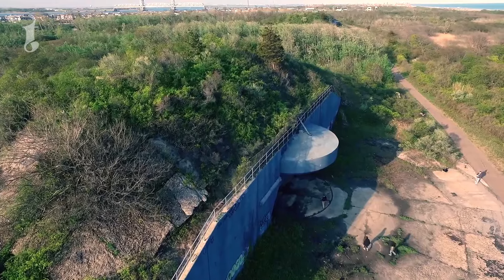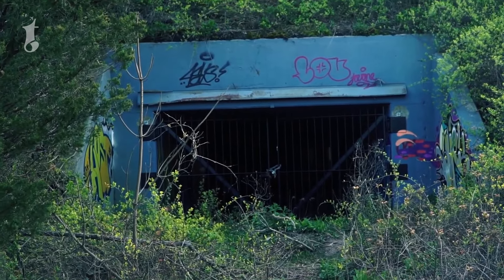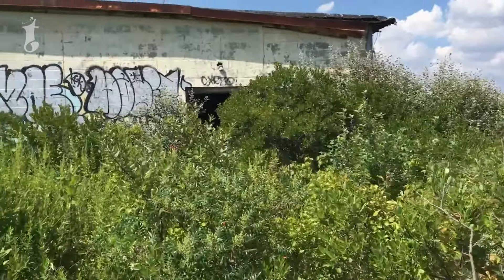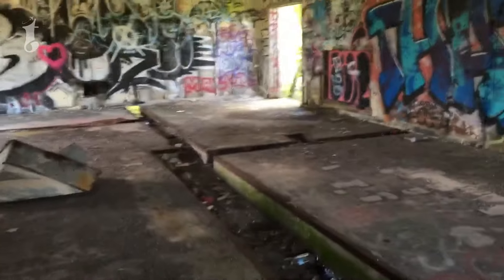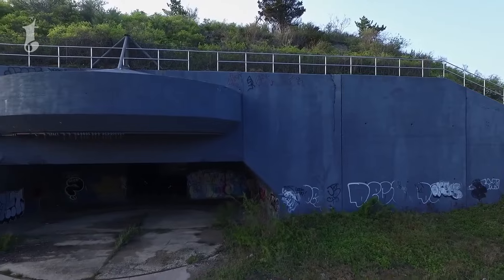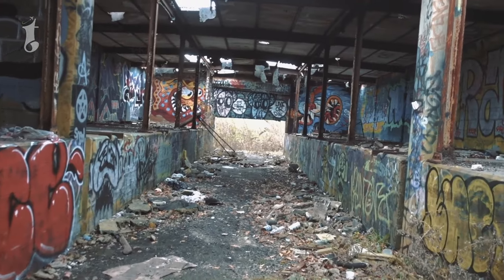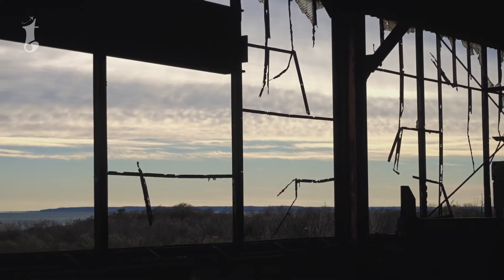The ruins of military buildings and bunkers are some of the most compelling aspects of Fort Tilden. These structures, weathered by time and the elements, stand as haunting reminders of the fort's past. Walking among them, you can almost hear the whispers of history, the echoes of soldiers who once stood guard here. The decaying walls and empty corridors evoke a sense of mystery and wonder.